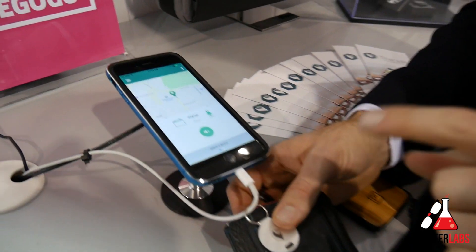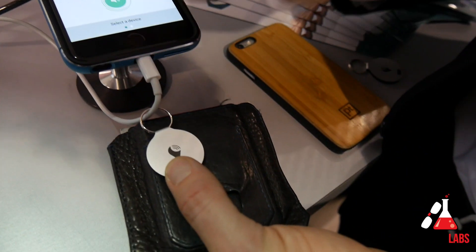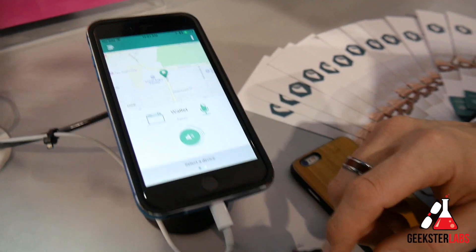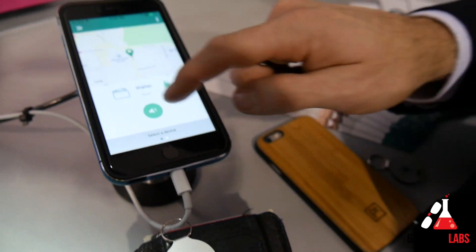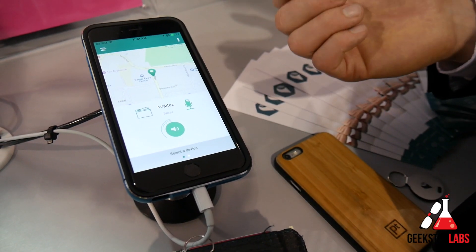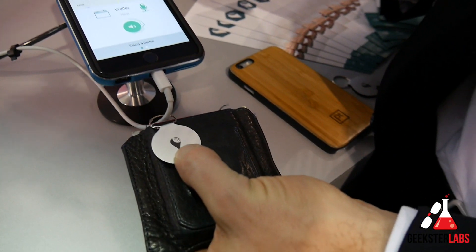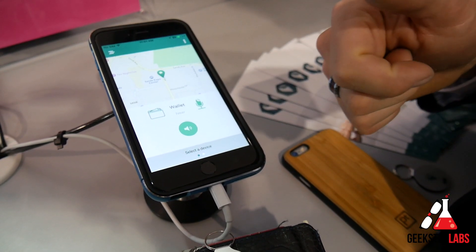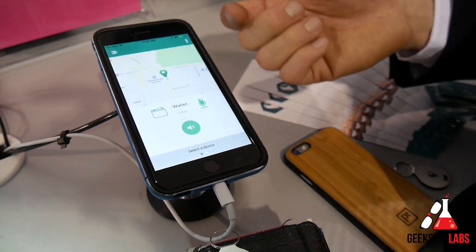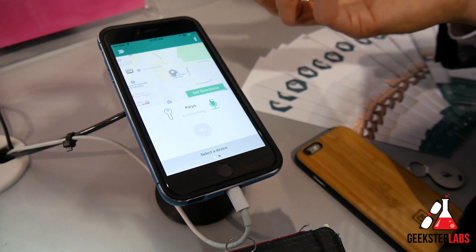We've got the Tracker app right here that's tracking my wallet. If I can't find my wallet in the morning, I just tap the button on the Tracker app and then it's going to ring my wallet so I can find it quickly. If I can't find my phone and I'm on my way out to the office, I can just tap this button and then ring my phone so I can find it right away and be on time.